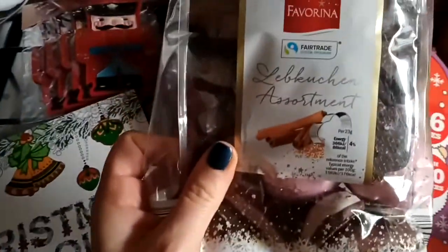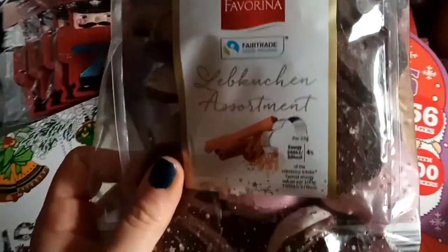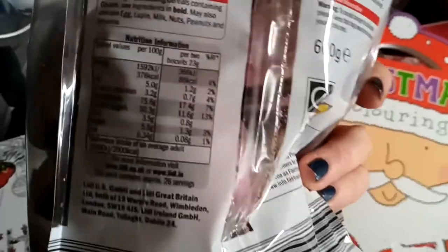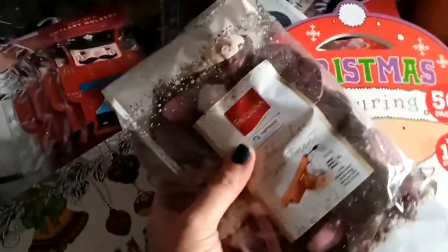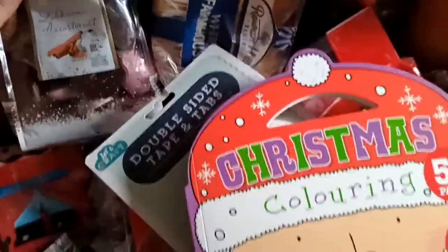I also bought these in Lidl - it's their assortment. I don't know how you pronounce that word, but boys, we're going to taste these tonight. I think they should be nice, they look really cute. Lots of sugar in them obviously - spiced biscuits, that should be really nice. The boys will like that with a hot chocolate. We're watching Christmas Chronicles again - the movie's only out a few weeks and we've watched it a million times already.